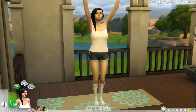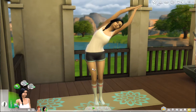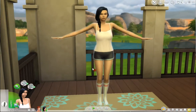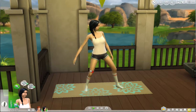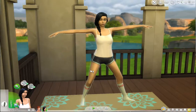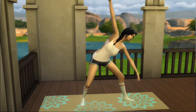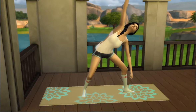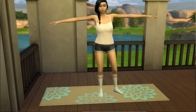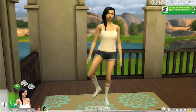Welcome to another episode of Sims 4 Get Together with the Housewives Club. We're here with London, and she's up this morning doing her yoga. She's got it going on, but she's not happy about it. You know, you got to get up and start working out - that's just how it goes. I think we're at episode five right now.